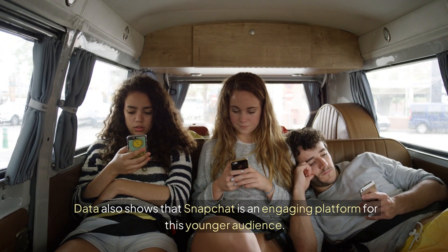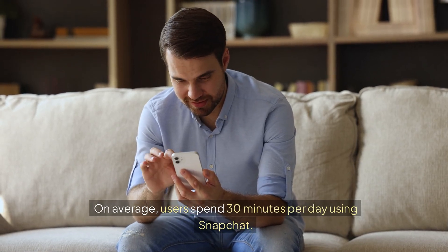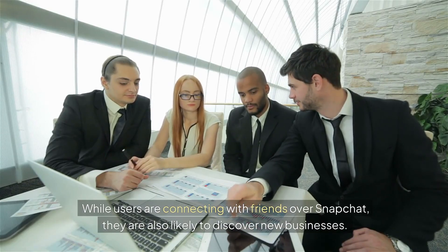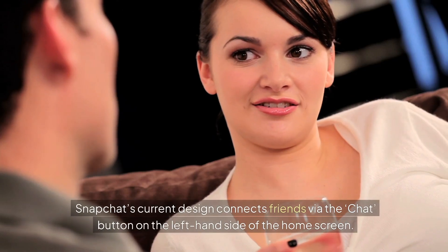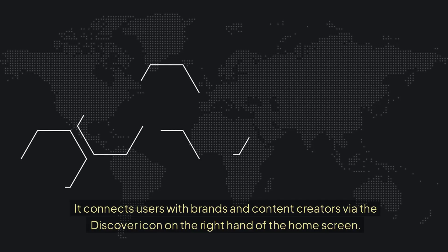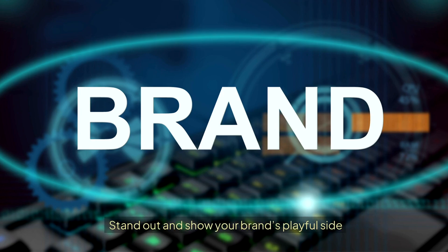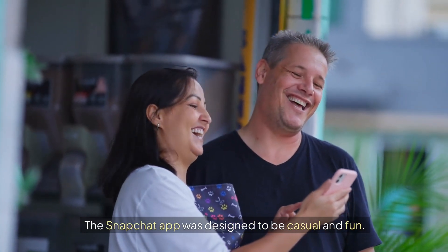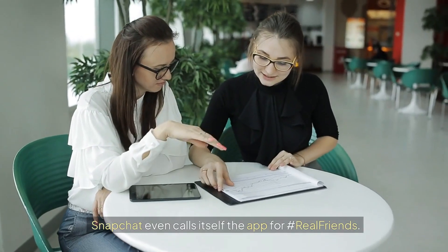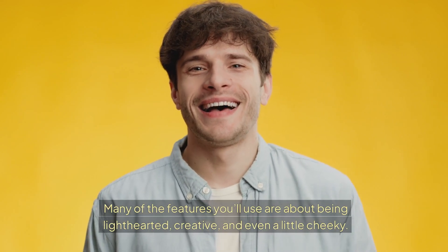Data also shows that Snapchat is an engaging platform for this younger audience. On average, users spend 30 minutes per day using Snapchat. While users are connecting with friends over Snapchat, they are also likely to discover new businesses. Snapchat's current design connects friends via the chat button on the left-hand side of the home screen, and connects users with brands and content creators via the Discover icon on the right. The Snapchat app was designed to be casual and fun — authentic, not picture perfect. Snapchat even calls itself the app for real friends, with features that are light-hearted, creative, and even a little cheeky.